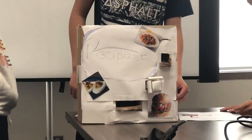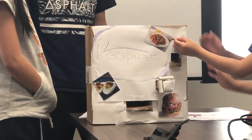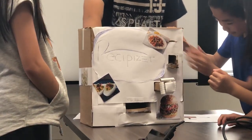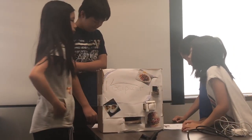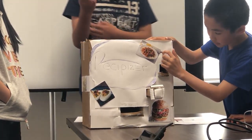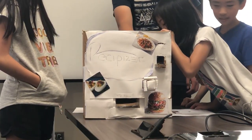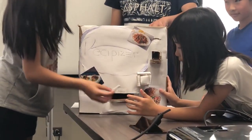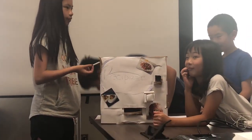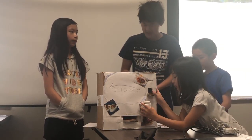It only accepts quarters. Sometimes it isn't consistent enough. The recipes are stored in the back in tubes. You load the recipe into the cartridge, then you push this, and then the recipe should come out.